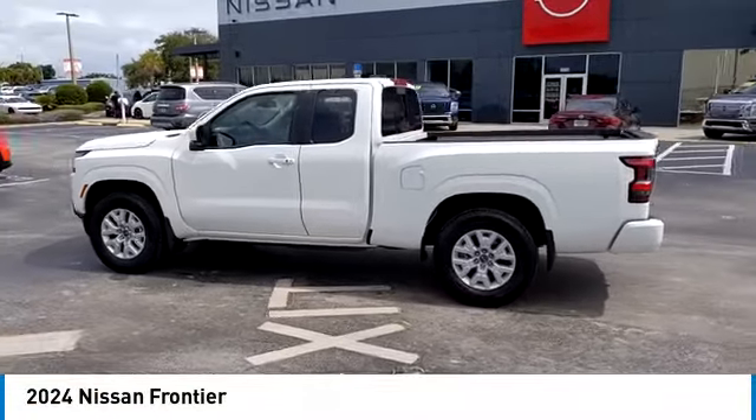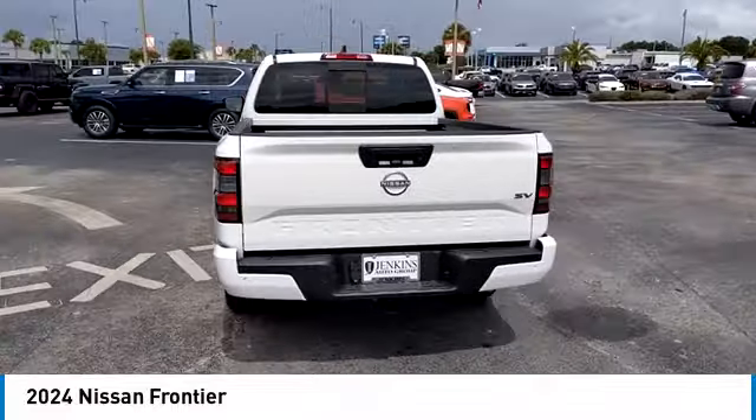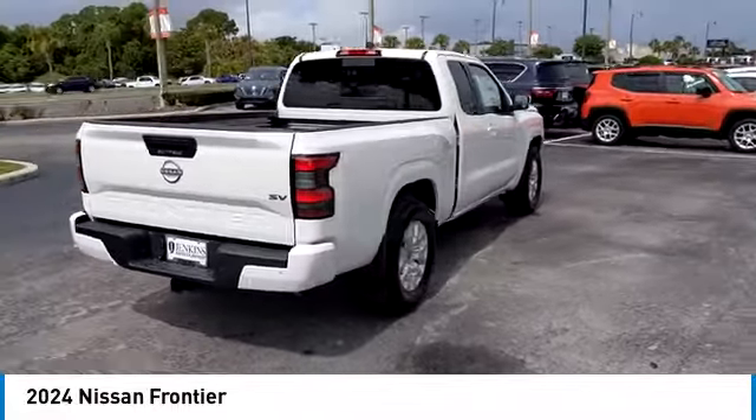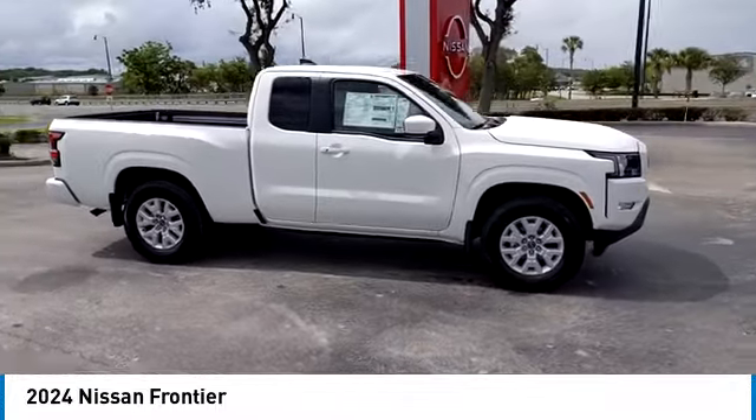We are pleased to show you the 2024 Frontier. The Nissan Frontier offers a full-length, fully-boxed frame for strength, serious off-road capabilities, and a five-star rating for side-impact crash safety.